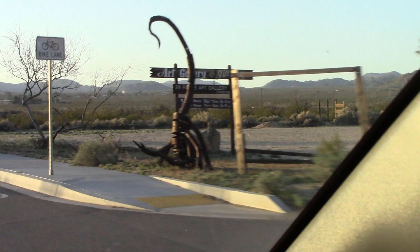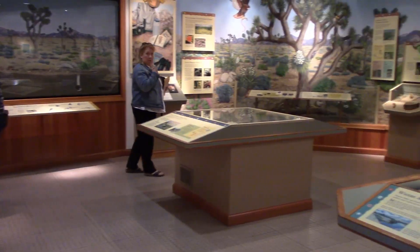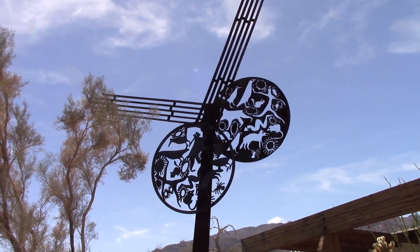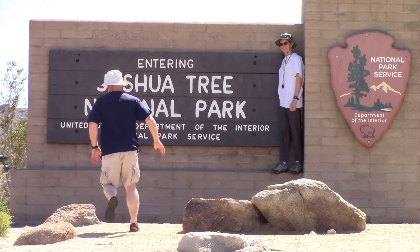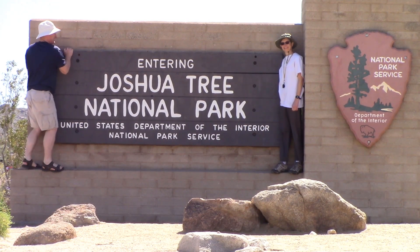Yep, that's a scorpion made out of scrap metal. Since we arrived at the park around noon, we decided to stop into the visitor center to learn about the different hikes and to see the museum there, and also this unique statue located out front. After the visitor center, it was on to the welcome sign to Joshua Tree National Park, and of course we have to get out and get our hero shot.